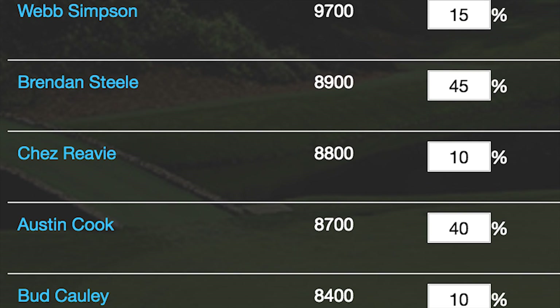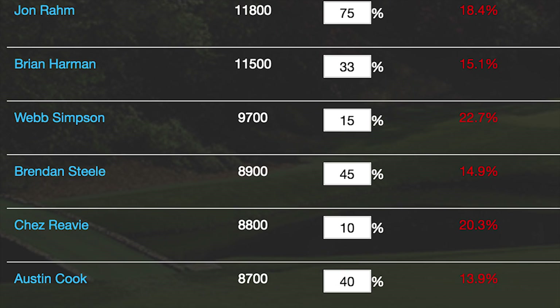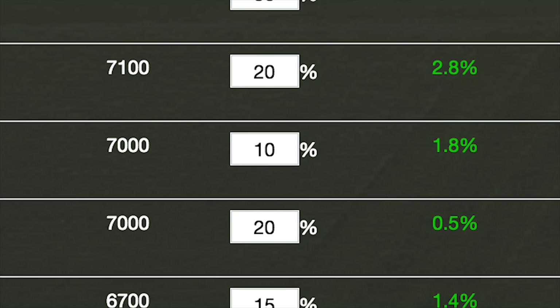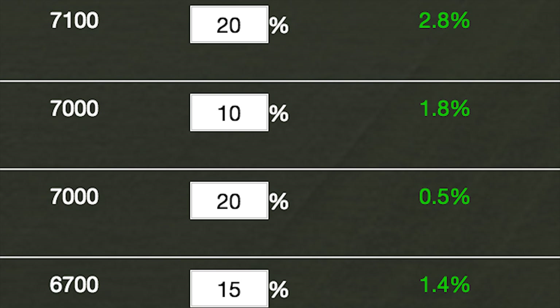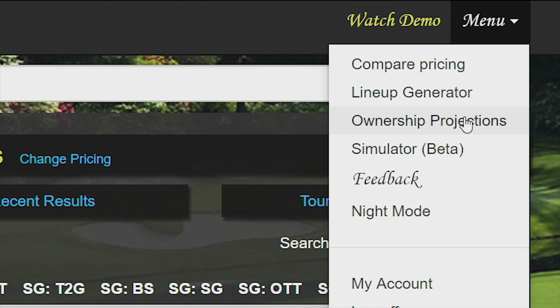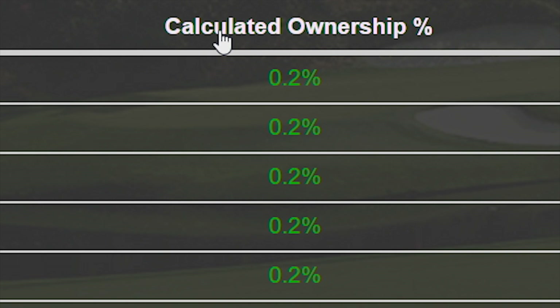It's so beneficial that Fantasy Nationals' projected ownership percentages appear next to the weighting field in the lineup generator. It's also a perfect tool to find players who are falling through the cracks, to assist in differentiating your lineups. Use the menu tab, click on Ownership Projections, and you'll have full access to who's projected to be the highest and lowest owned players of the week.